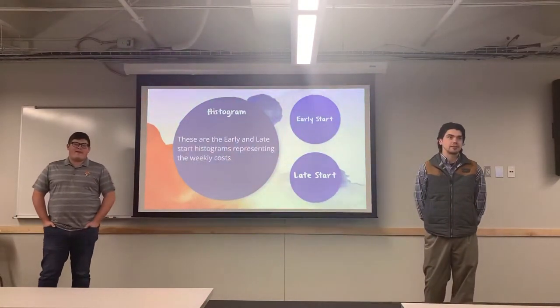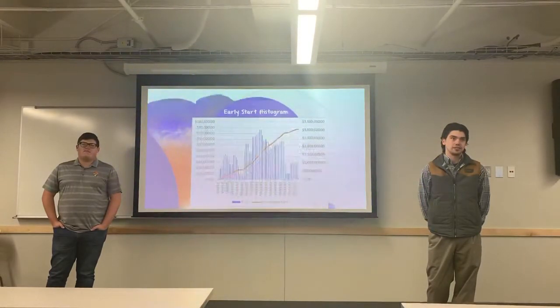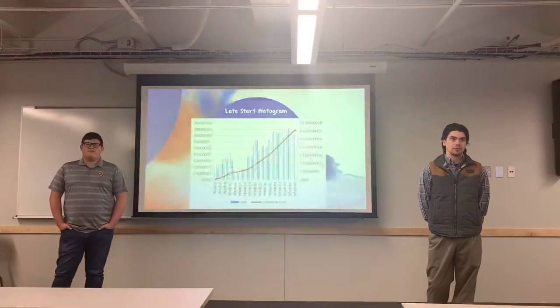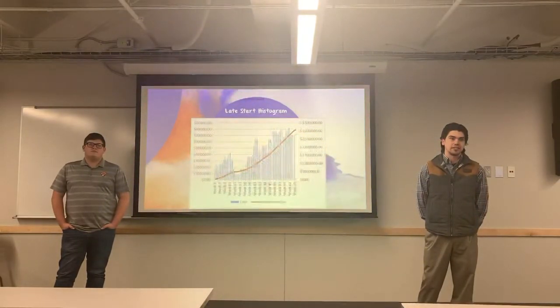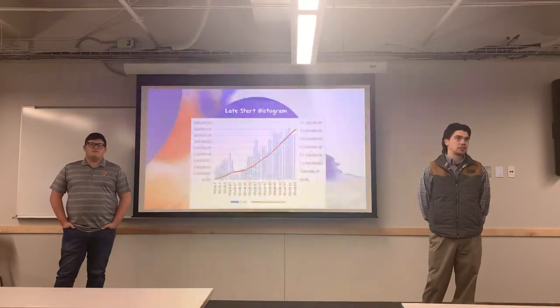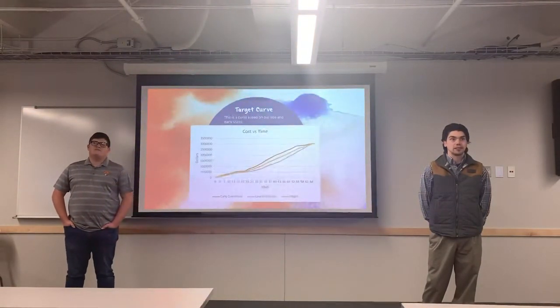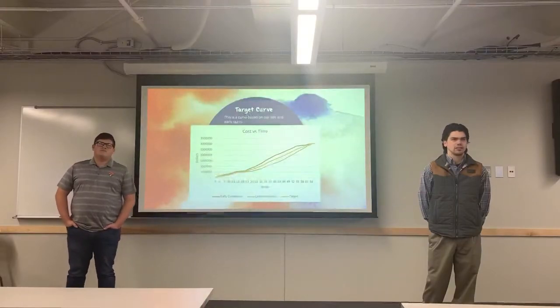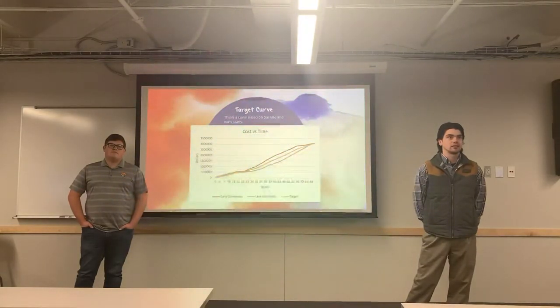We developed two histograms of our early schedule and late schedule, showing weekly cost and cumulative cost. The early schedule graph is built up heavily in the middle during those heavy projects. The late cost is more evenly distributed with a gradual offset compared to the early schedule. We then moved on to our cost versus time graphs to form our target curve, which fell directly in the middle in orange, compared to our early start and late cumulative graphs and curves.